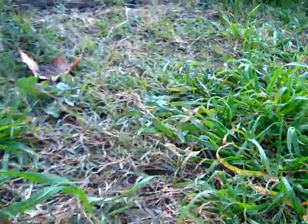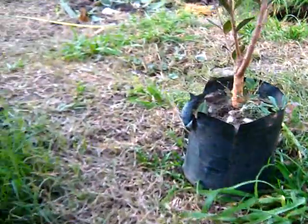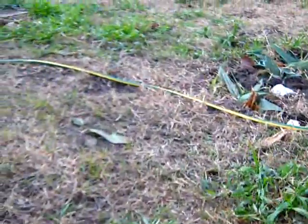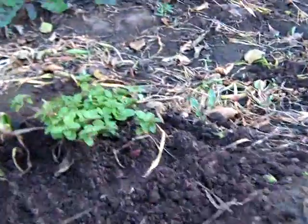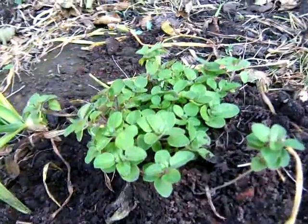So this is the soil and the grasses that we have here. Just something else to show.